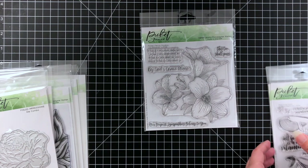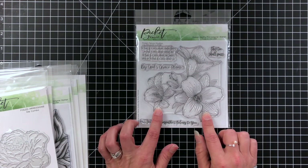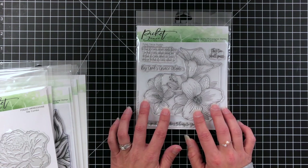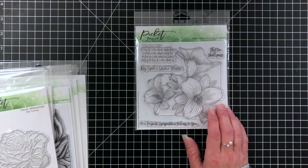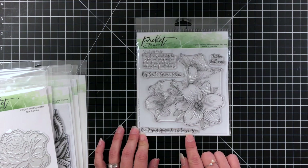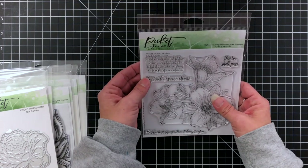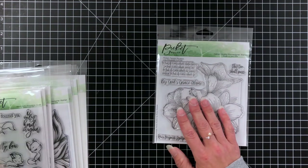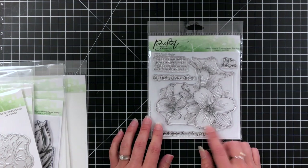Another stamp set that grabbed my attention is this huge, gorgeous floral image. There's so many different things you can do with it — whether it's Copic coloring, watercoloring, Zig markers — just so many different mediums. This would take up your entire card, which is great. This one is called 'Lily Bouquet.' It also has a couple of sentiments: 'Our deepest sympathies belong to you,' 'this too shall pass,' 'by God's grace alone,' and lots of other words. I don't think there's a die for that one.